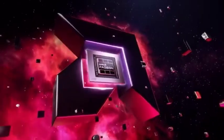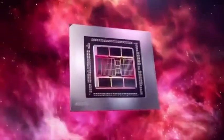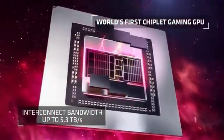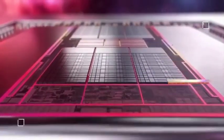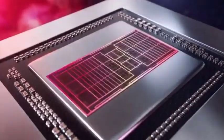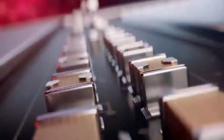It isn't always the better graphics card in every test, and its ray tracing ability lags behind the RTX 4080, not to mention its creative performance. But with its outstanding overall performance and very competitive price point, it is exactly the type of enthusiast graphics card that our current era requires.